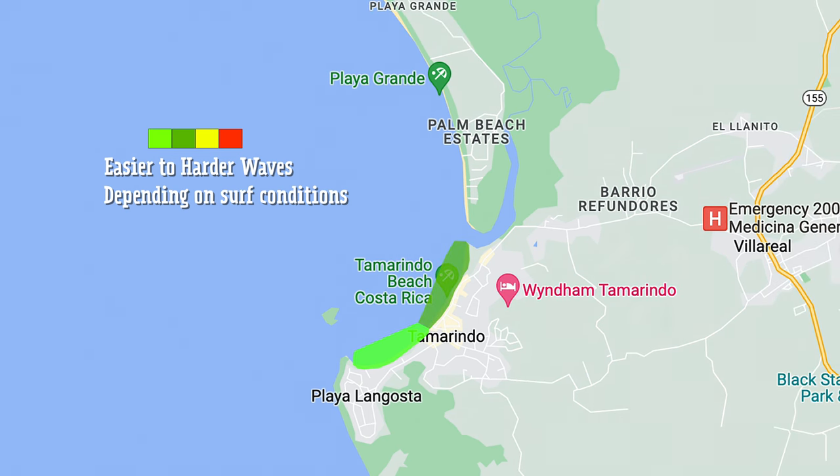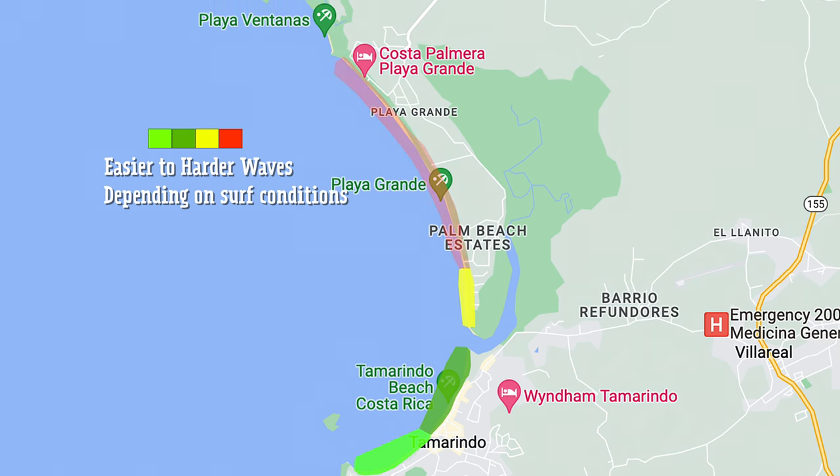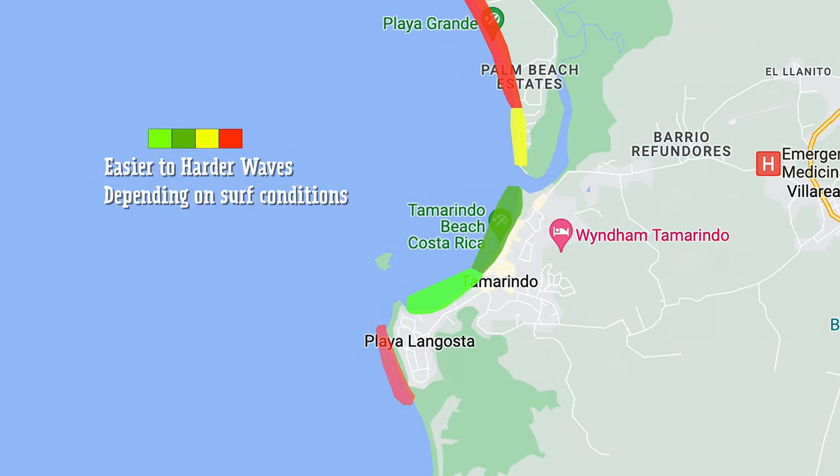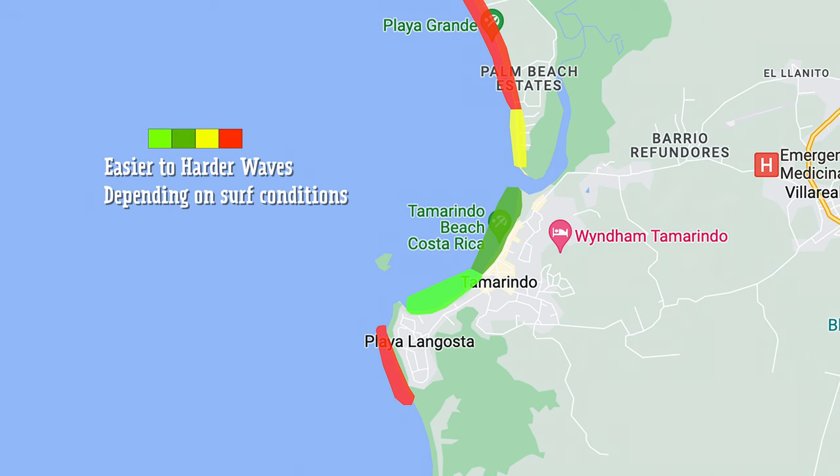Tamarindo beach is a little more exposed, and then you keep going and you get to Playa Grande — it's a massive beach where all the waves come right into the bay and crash a lot bigger and more powerful. The other close best bet is Langosta at the river mouth, which is a really fun place to surf with a lot of bigger waves. But there are rocks out there, so it's advanced surfers only — one of us came home with stitches after going out on a small day.